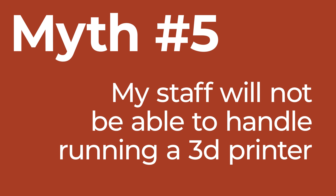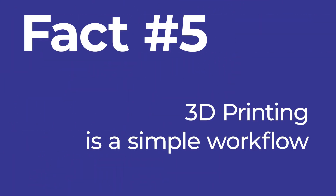Myth number five is that your staff will not be able to handle running a 3D printer, or that you'll need to hire a lab tech or just do it yourself. The reality is that 3D printing is an extremely simple workflow. Any resin-based 3D printer goes from the printer, gets washed of extra resin via isopropyl alcohol, and then it's finally cured. All the resins are programmed into the hardware, so the steps are as simple as just clicking a button.